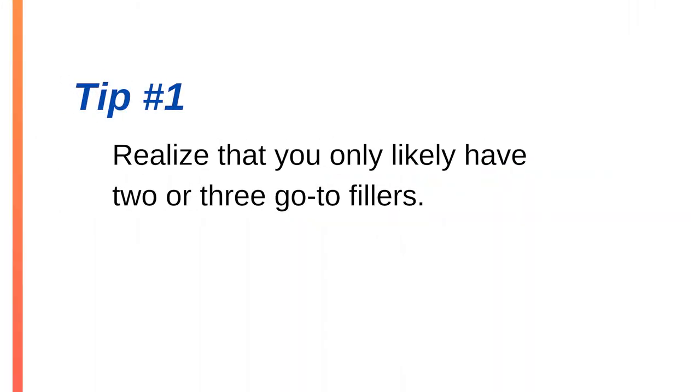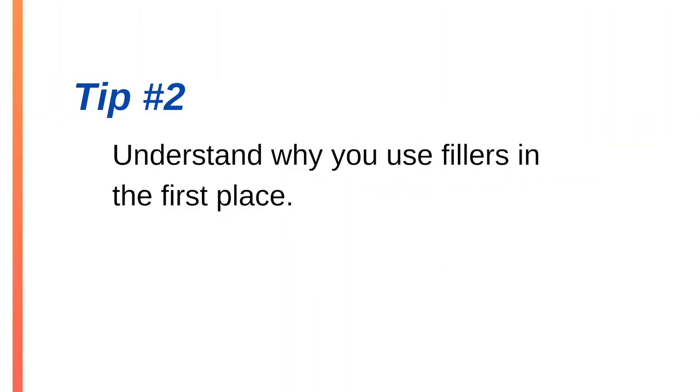Let's start with some mindset tips. The first step to getting rid of your filler words is to realize that you probably only have two or three filler words that you use out of habit. I'm guessing you only need to focus on getting rid of your worst habits to quickly sound better, and that's good news because you can focus your efforts.